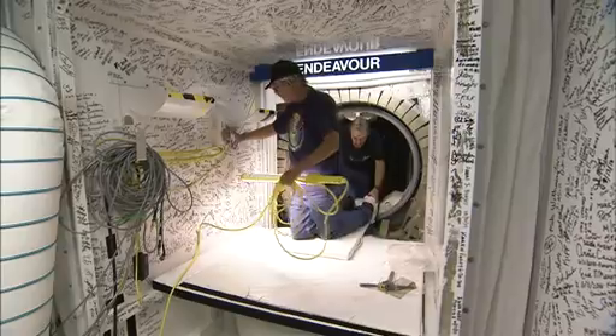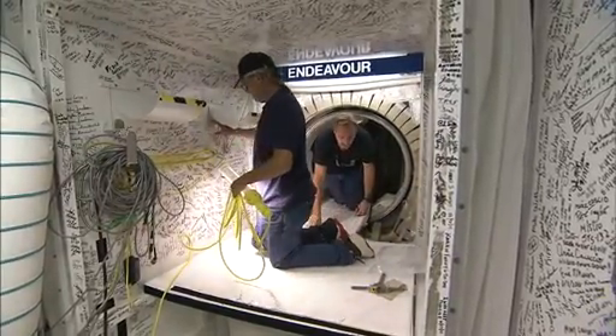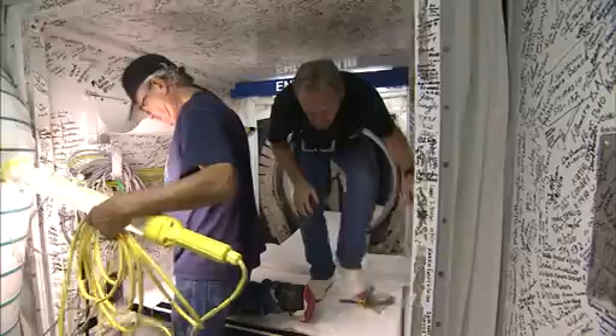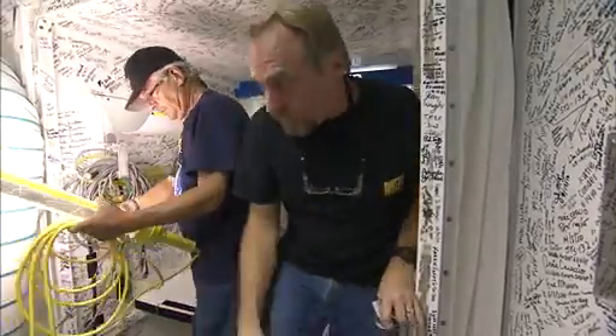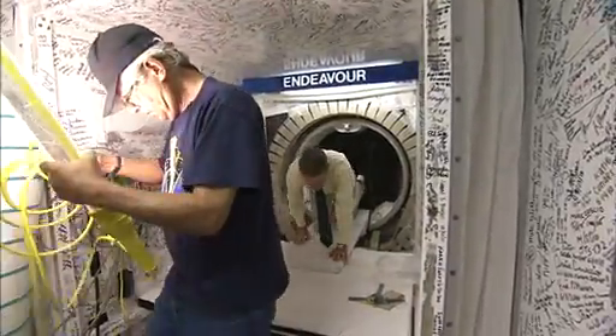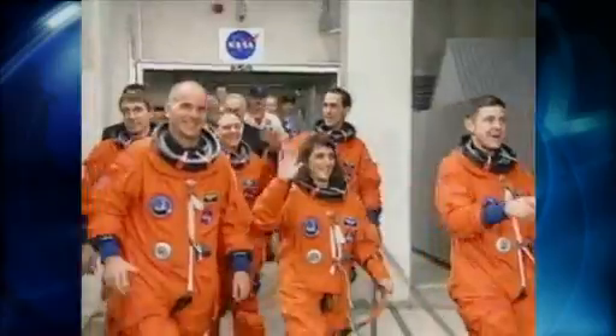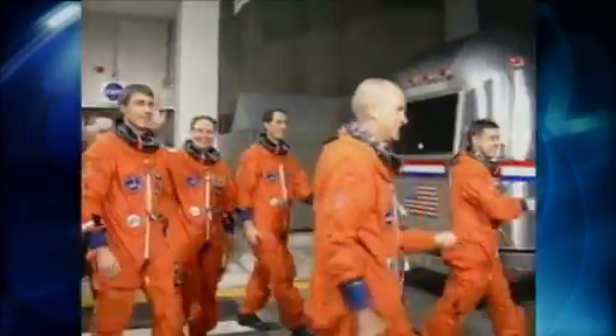One of the final steps in preparation took place on August 10th in Bay 2 of the Orbiter Processing Facility, when closeouts of the shuttle were completed. Appropriately, the last person out of Endeavor was Kennedy Space Center director Bob Cabana. A former astronaut, he commanded Endeavor on one of the most crucial missions of the shuttle's 30-year history.